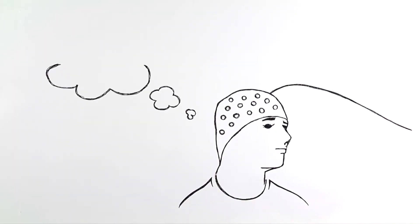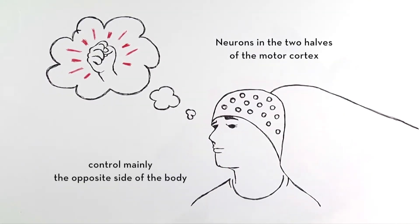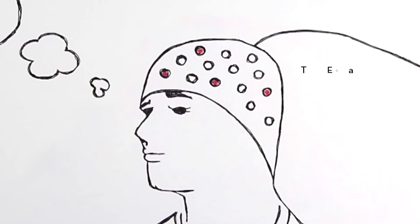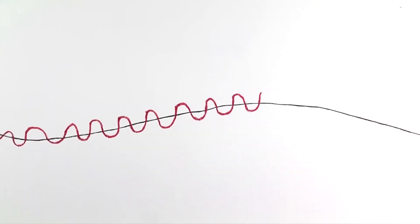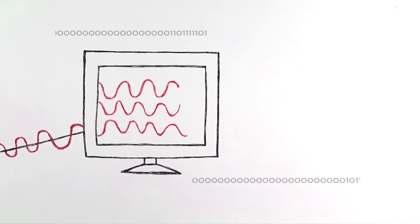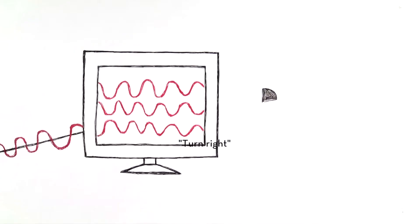Here's how it works. When the controller imagines a movement without actually moving, specific neurons in the brain's motor cortex produce electric currents. These currents are detected by electrodes in an EEG cap, which sends the signals to the computer. The computer translates the signal pattern into a command and beams it to the robot via Wi-Fi.